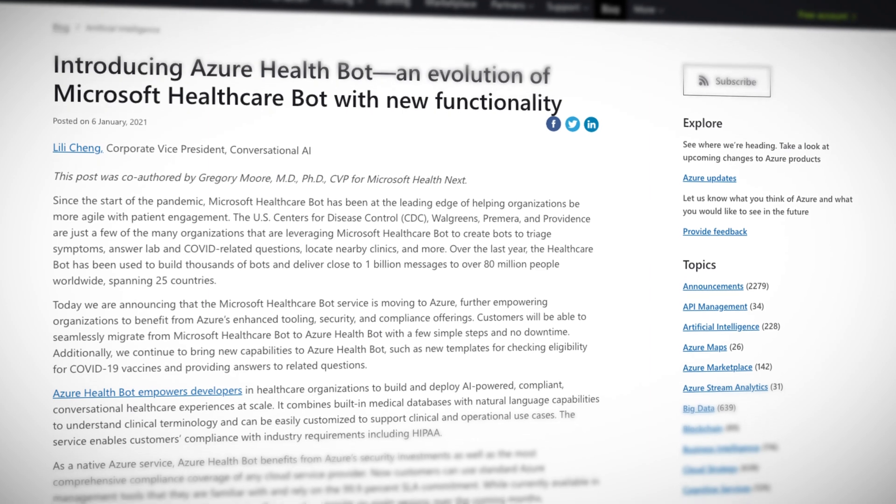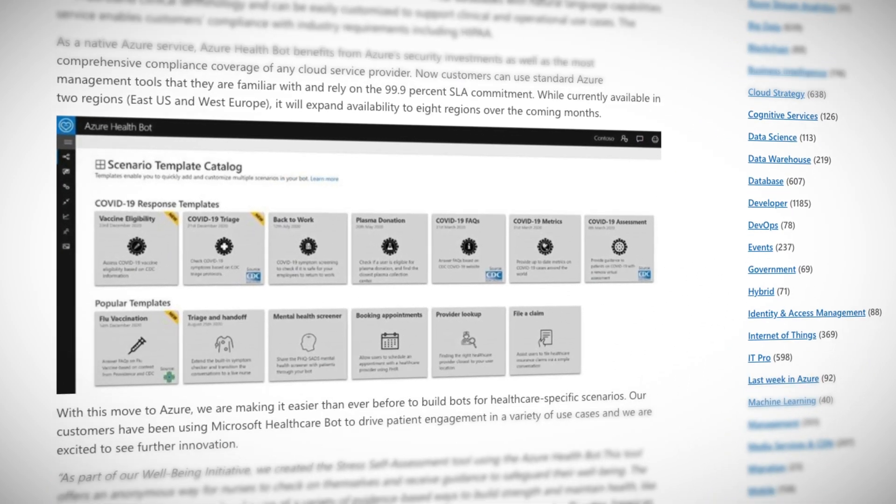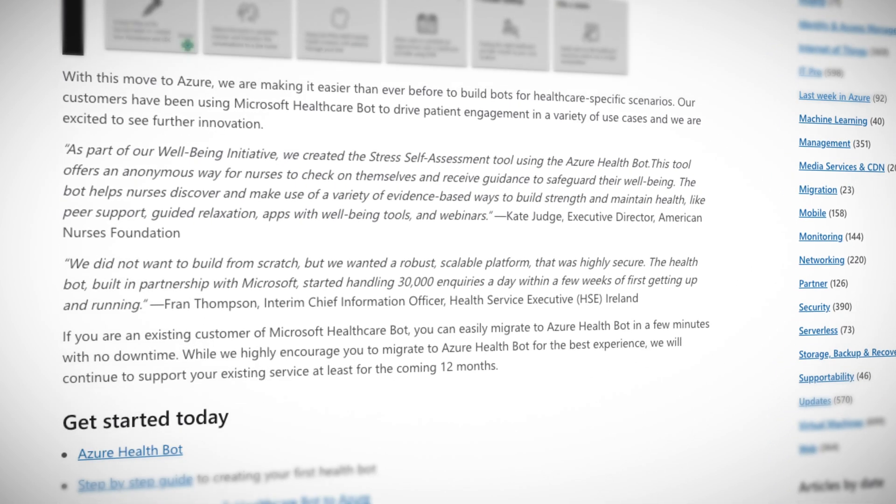Microsoft Healthcare Bot has been helping people with patient management and engagement throughout the COVID-19 pandemic. Lots of healthcare providers and organizations have used the bot to create services that triage symptoms, answer common pandemic questions, locate facilities, and much more. The service is now moving to Azure and getting rebranded to Azure Health Bot. The migration is quick and simple — at least that's what's promised — and it means you can now integrate the Azure Health Bot with other Azure services. It will comply with the enormous amounts of legislation and guidelines Azure does, as well as provide added security. The bot comes with a bunch of predefined templates to get you going fast, and you can get started now.